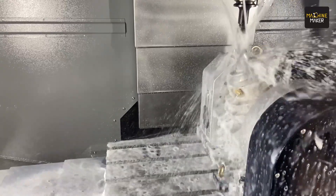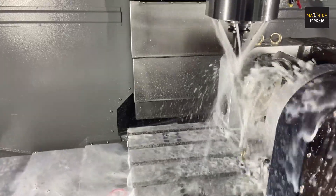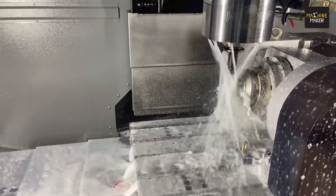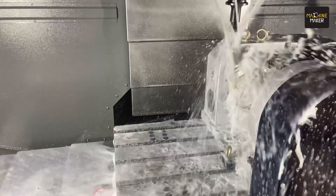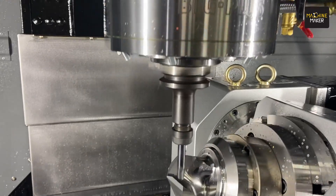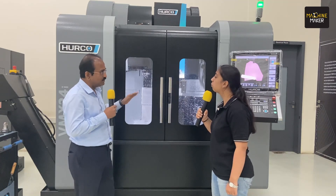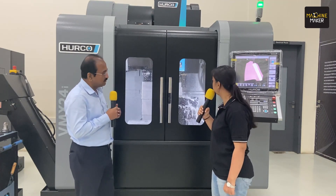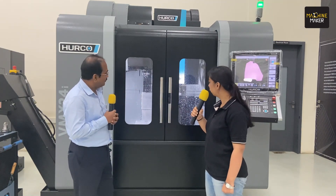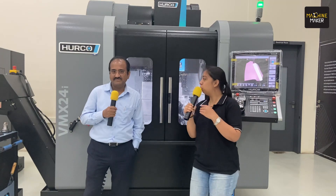One more machine will be going to IMTEX in our partner's booth — a standard three-axis machine with a tilting table. What is unique is that customers can use this machine with our five-axis license for simultaneous five-axis applications. Most of the time, customers use a three-axis machine with a tilting table for only three-plus-two or four-plus-one axis. But with Harko technology, this machine can be used for fully simultaneous five-axis operation, just like a true five-axis machine.